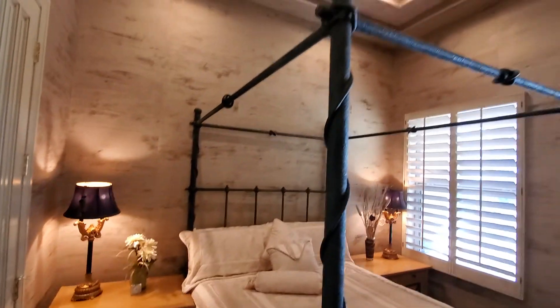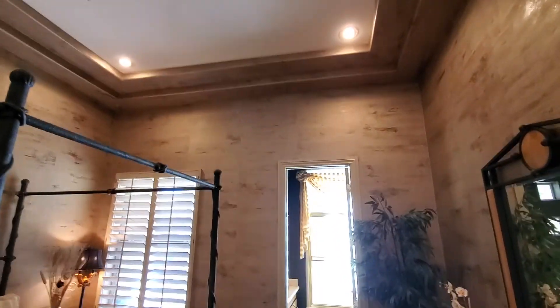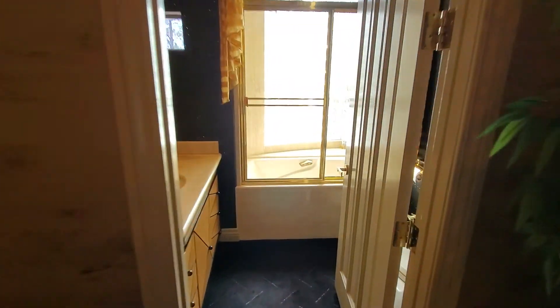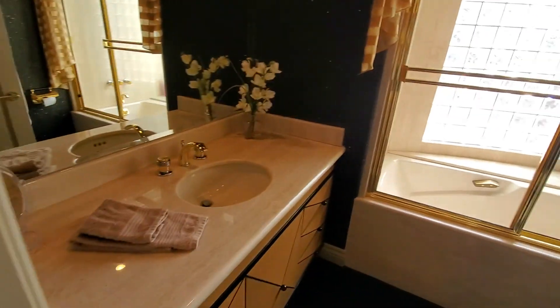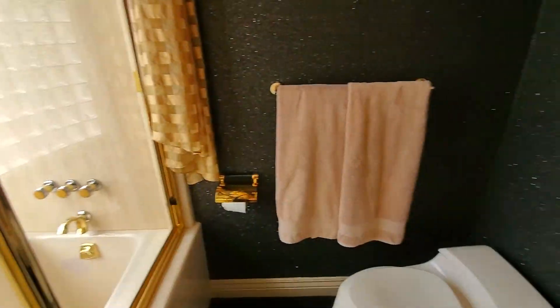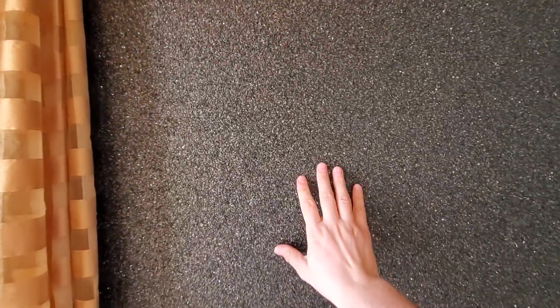In here you can see there's no ceiling fan but there is recessed lighting. Coming into the bathroom: single vanity on the left, full tub-shower combo, and then the toilet. There's some kind of textured wall — I'm not sure exactly what it is; it might be wallpaper, almost feels like asphalt. Very interesting.